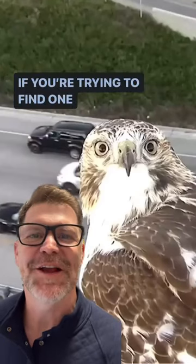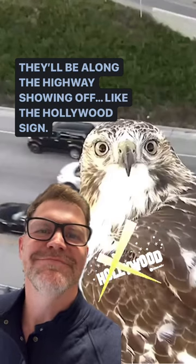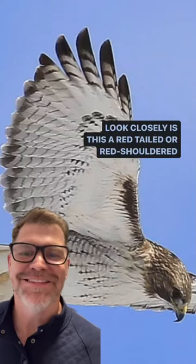And if you're ever trying to find one, like the red-tailed hawk, they'll be on the highway showing off like the Hollywood sign. Look closely — is this a red tail?